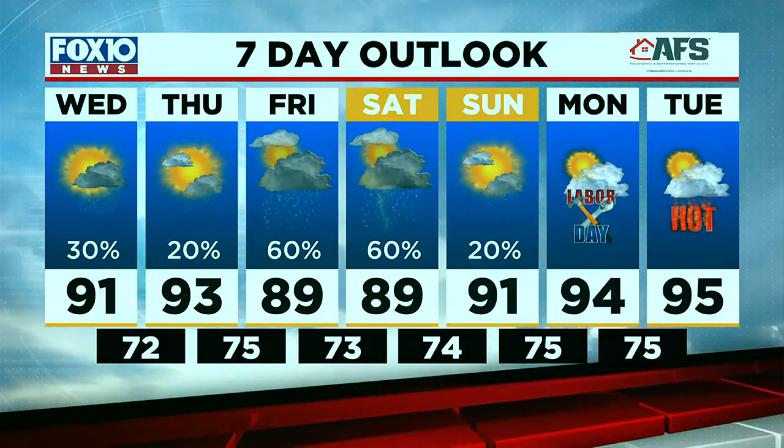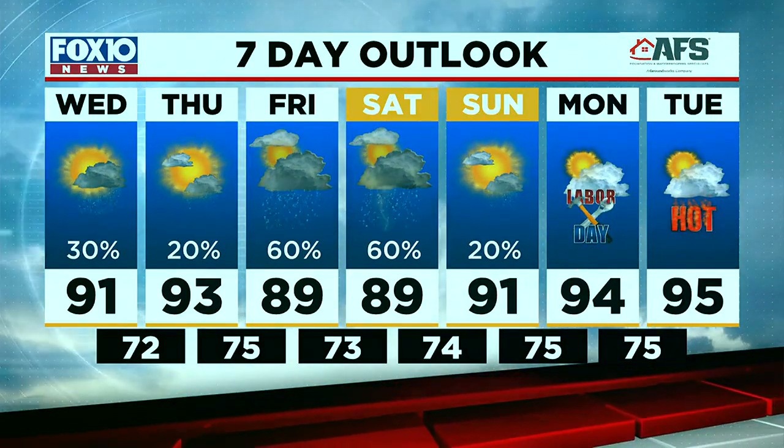Here's how the next seven days stack up. Highs will be in the upper 80s and low 90s, but the rain and storm coverage ramps back up for Friday and Saturday. So if you have plans those days, bear in mind rain chances will be higher. Mornings will be in the mid to low 70s. Then Sunday and Labor Day Monday we go much drier, but we also turn hotter with highs returning into the mid 90s by Labor Day Monday.